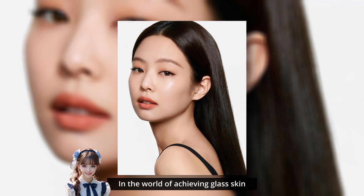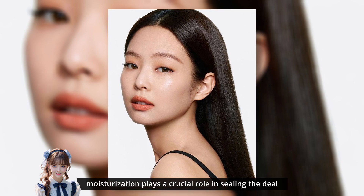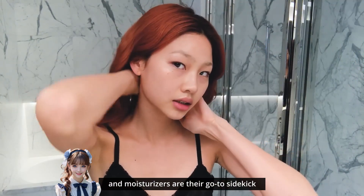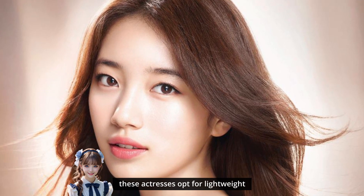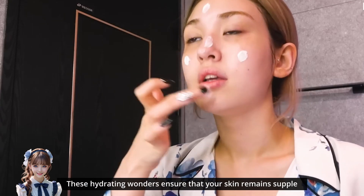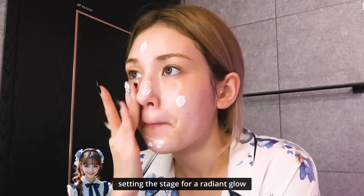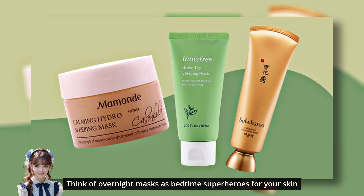In the world of achieving glass skin, moisturizing plays a crucial role in sealing the deal. Korean actresses swear by the art of maintaining a well-hydrated complexion, and moisturizers are their go-to sidekick. Embracing the principle of less is more, these actresses opt for lightweight moisturizers that effortlessly absorb into the skin. These hydrating wonders ensure that your skin remains supple and moisturized, without feeling heavy or greasy, setting the stage for a radiant glow.